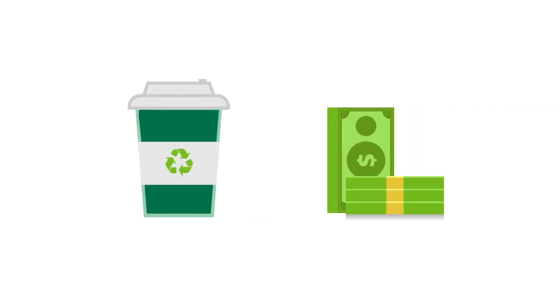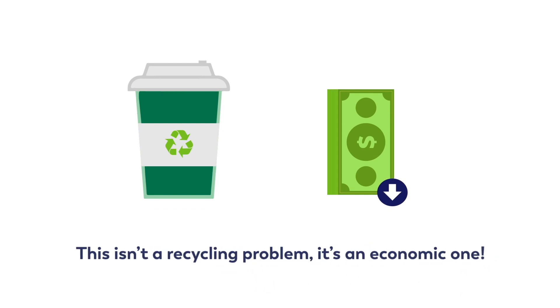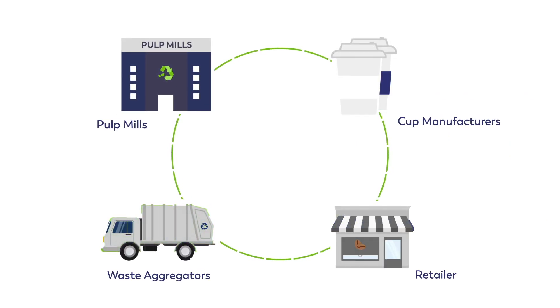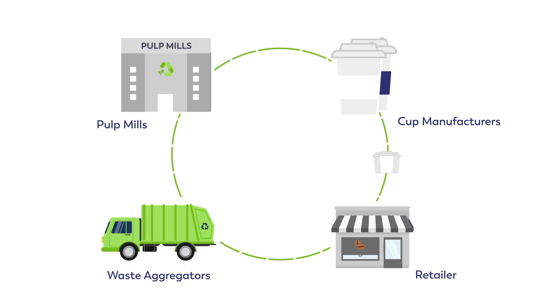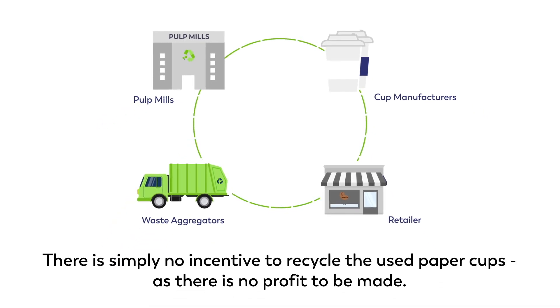We can't solve this problem unless we make it cheaper to buy recycled cups. Because this isn't actually a recycling problem — it's an economic one. And this is true across the supply chain. Pulp mills won't buy used cups if they can't sell the resulting paper at a profit to cup makers. And waste aggregators, who sort the materials that municipal waste collection systems collect in blue bin programs, don't want used cups if they can't sell them to the pulp mills at a higher price than the cost of sorting and separating them from other waste. The problem is magnified at every point in the cycle.